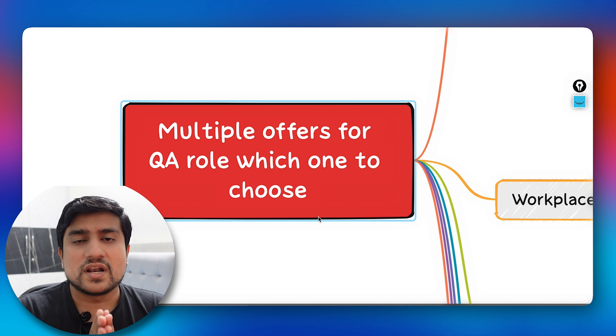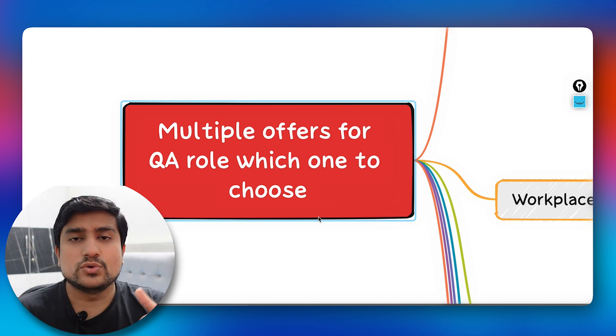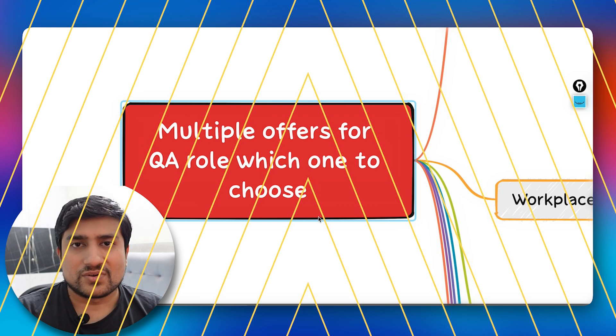To summarize: a higher salary doesn't always work. You need to find the right work-life balance, pay attention to your learnings, consider brand value, and think about the workplace. Thanks a lot for watching — please like and subscribe if you found this video helpful. I'll see you in the next video!